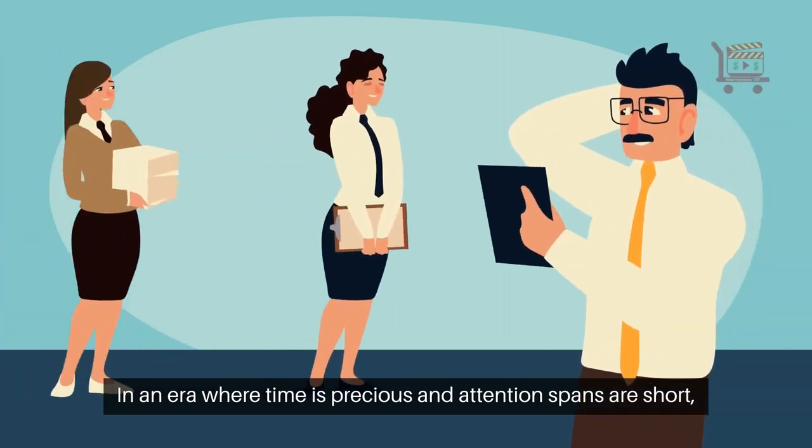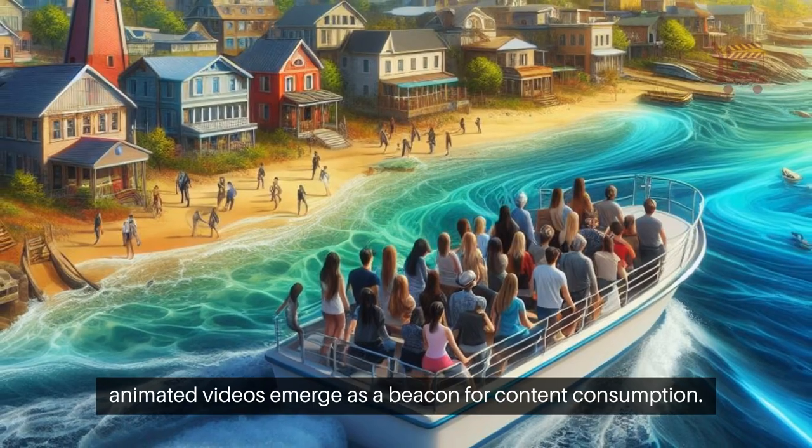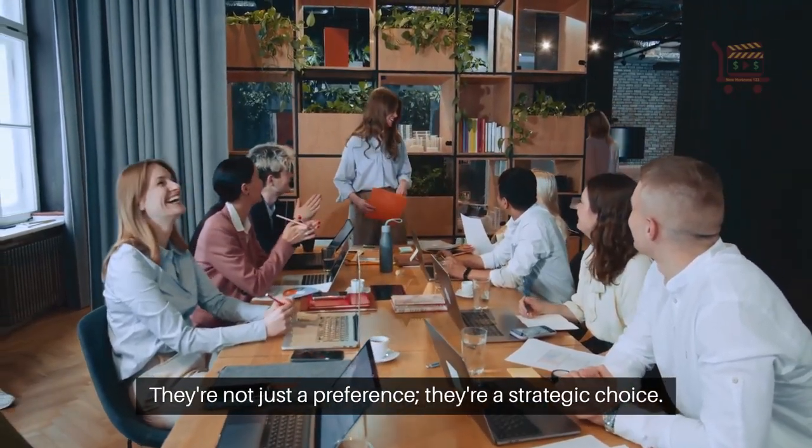In an era where time is precious and attention spans are short, animated videos emerge as a beacon for content consumption. They're not just a preference, they're a strategic choice.